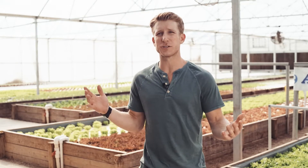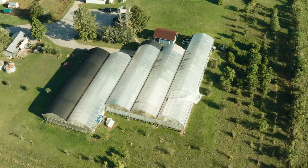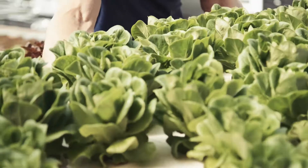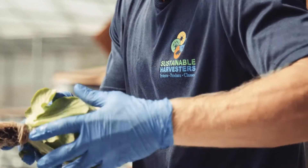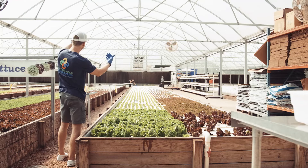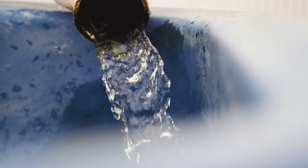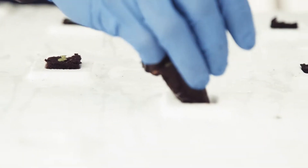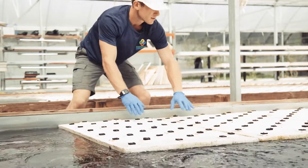Welcome to Sustainable Harvesters. We're in over 12,000 square feet of environmentally controlled greenhouse space. This space can provide us with about 10,000 heads of lettuce per week, utilizing a growing technique called aquaponics, which combines aquaculture — raising fish in a controlled environment — and hydroponics, growing these plants in a soilless environment.